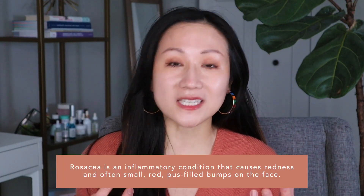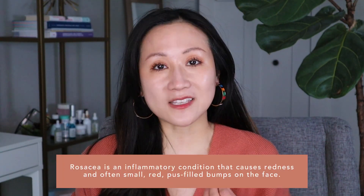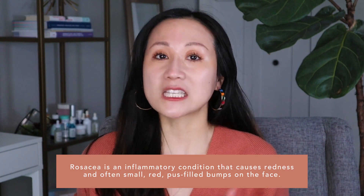So what is rosacea? Rosacea is a chronic and inflammatory skin condition, often characterized by skin sensitivity along with a tendency to flush, look rosy and red, but also may develop pimple-like bumps, especially along the central face — the cheeks, the nose, the chin, and the forehead.